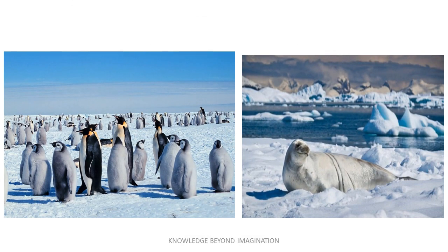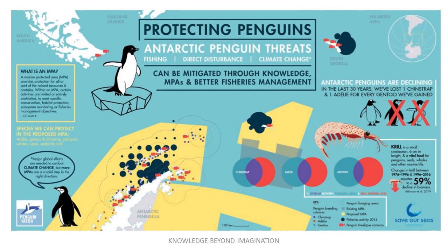Moreover, preserving Antarctica's pristine environment helps maintain biodiversity and serves as a natural laboratory for scientific research. Thus, Antarctica is not just a map of ice, but a crucial key to unlocking mysteries about our planet's future.